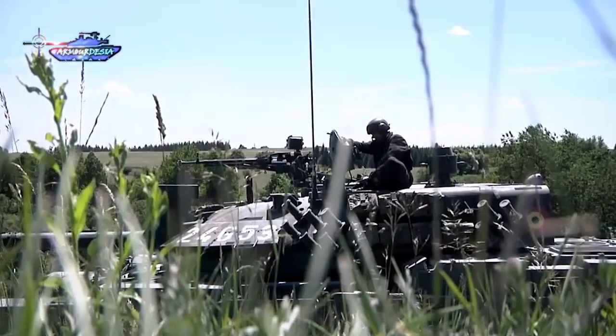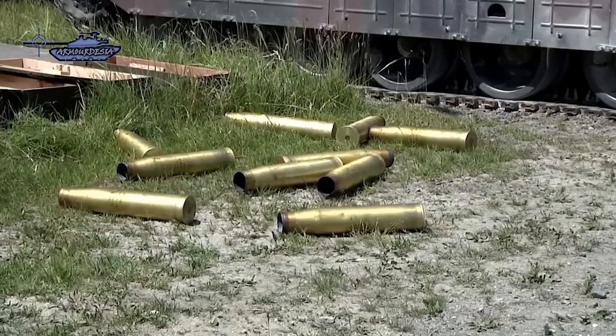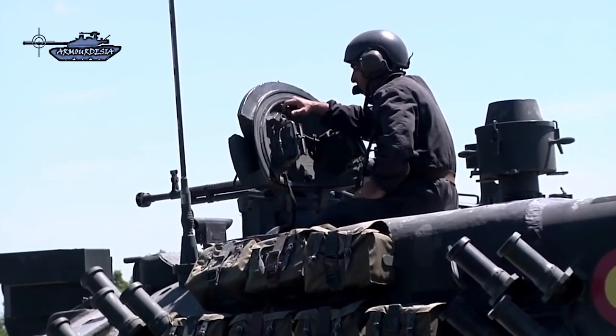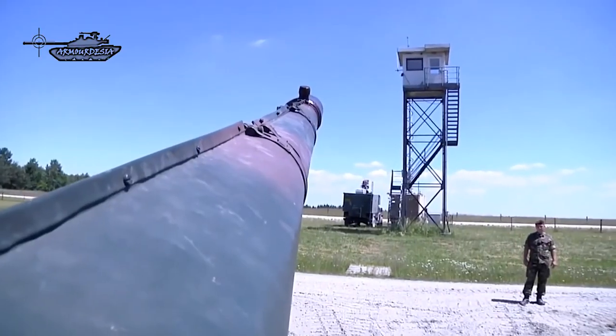Firepower of TR-85M1 is the same as its predecessor. It is armed with a 100mm rifled gun which is loaded manually. The main gun can fire four to seven rounds a minute with a maximum range of 4,000 meters. Projectiles can penetrate armor of 350mm thickness. Ammunition is stored in the turret bustle, fitted with blowout panels.